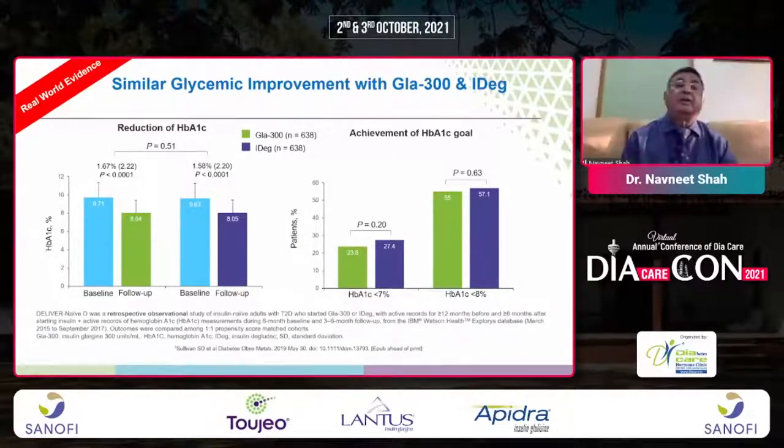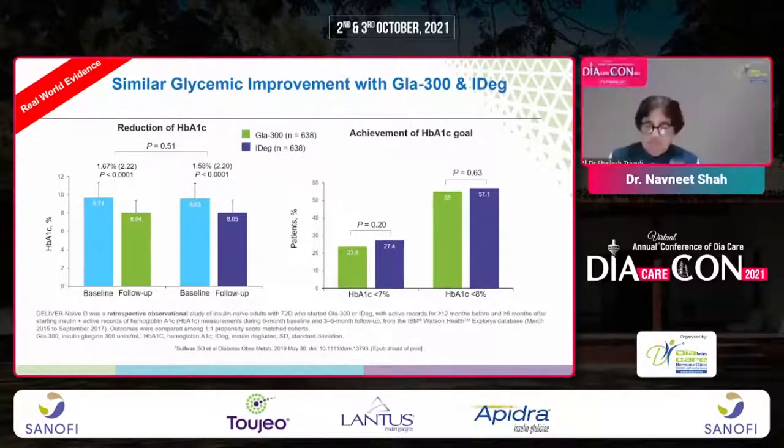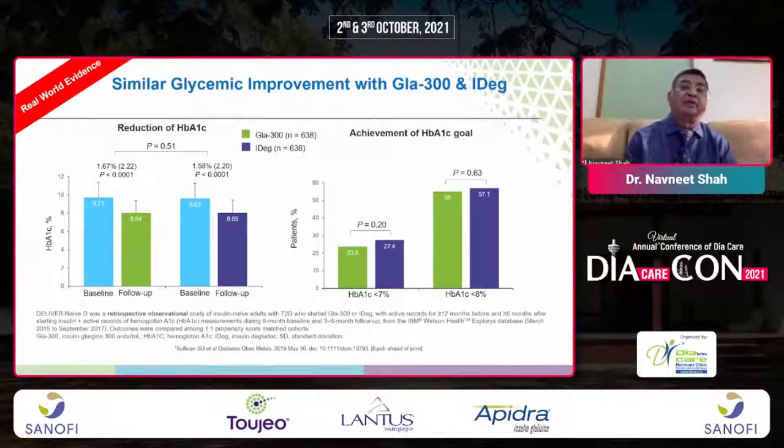There was similar glycemic improvement between Glargine 300 and IDeg, with comparable achievement of A1c goals and A1c reduction seen in both arms.